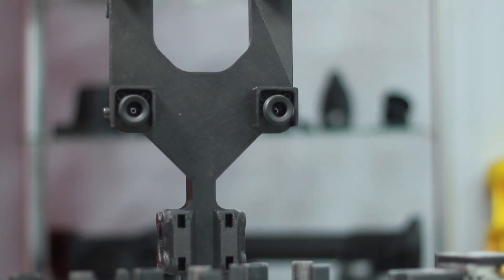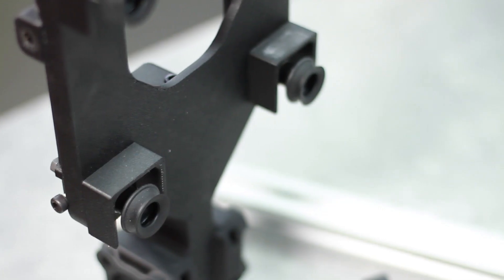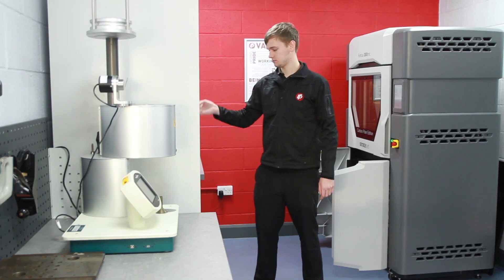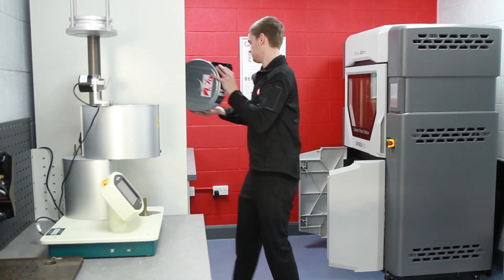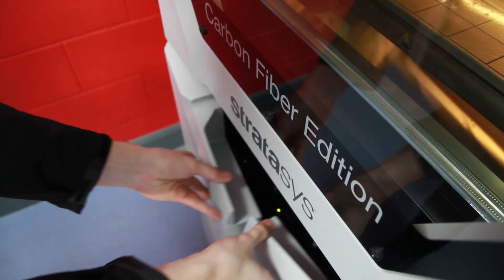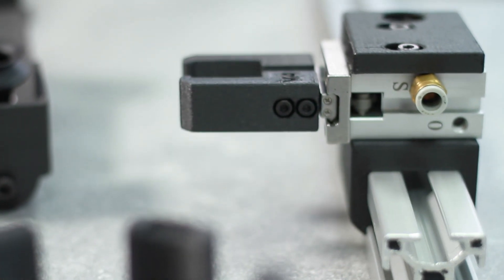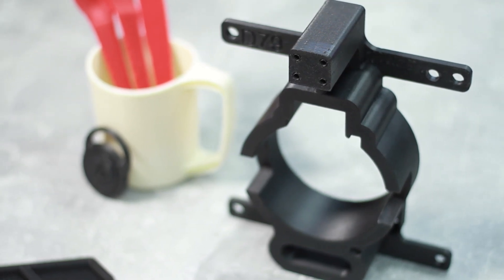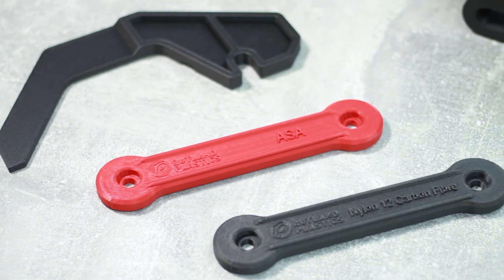This is our first introduction into carbon fibre printing and it's become massively important to the way that we produce all of our jigs and fixtures and especially end of arm tooling. Up until now we've never been able to offer low volume production parts, but the Fortus allows us to do this to bridge the gap from research and development to production.